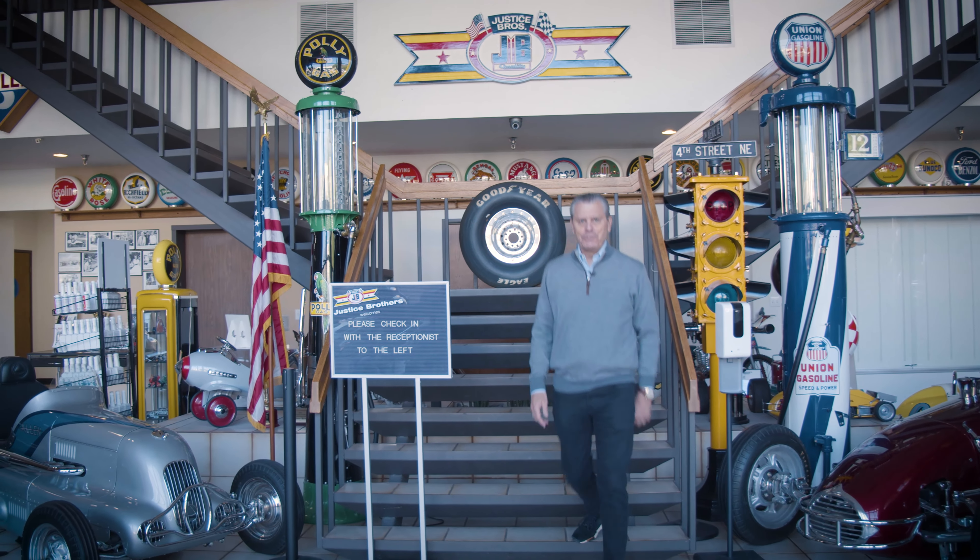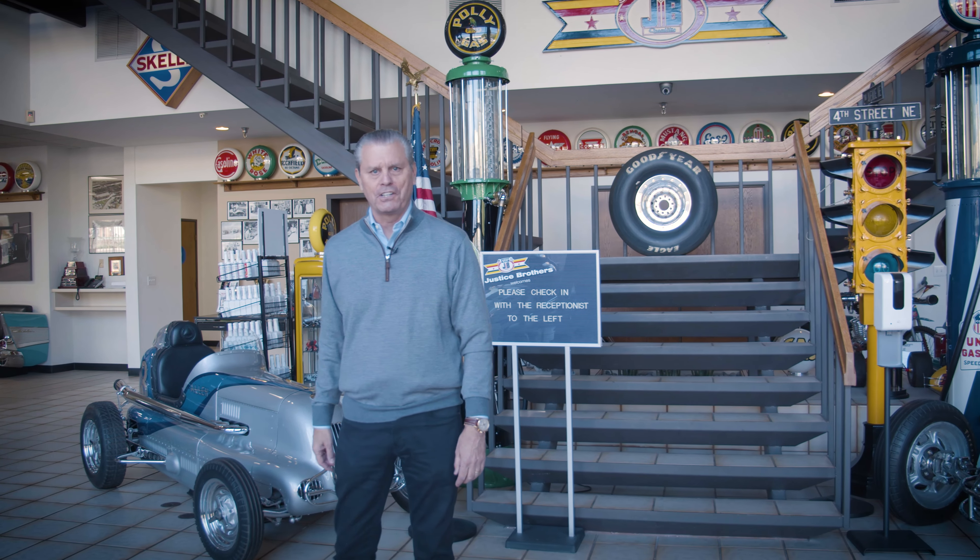Hey everybody, from the Peterson Automotive Museum, welcome to Justice Brothers. I'm Ed Justice Jr. and I'm going to give you a tour of our collection.